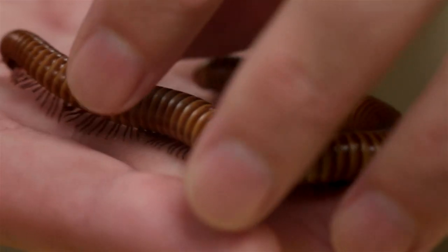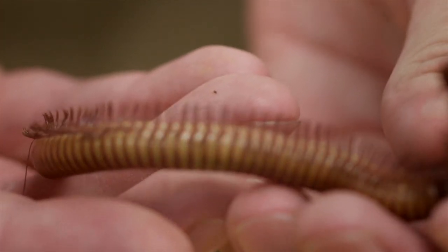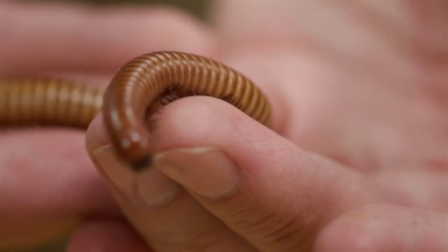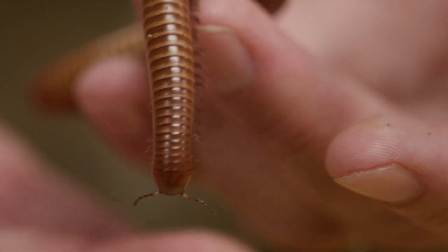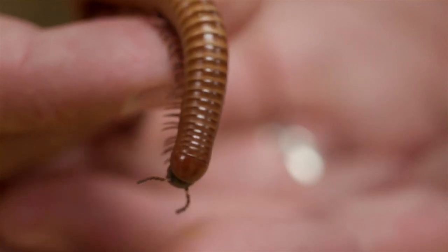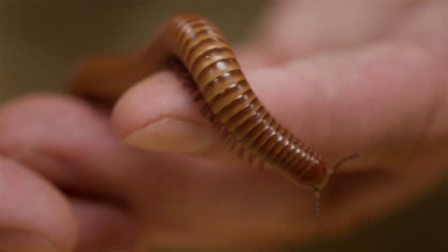You probably know what a centipede is. A centipede and a millipede have things in common — they're both long arthropods with a lot of legs — but the big difference is their behavior. A millipede is a slow-moving creature that eats plants, mushrooms, and dead leaves; they're not venomous. A centipede, on the other hand, is a predator hunting other creatures, so they're fast and could possibly bite you. Centipedes in the US are not very dangerous, but in other parts of the world centipedes can be about a foot long and sometimes send people to the hospital.